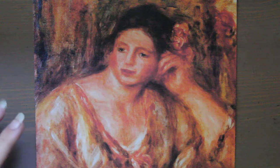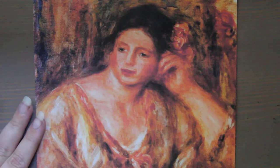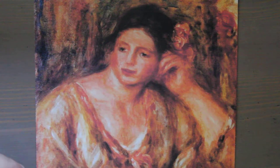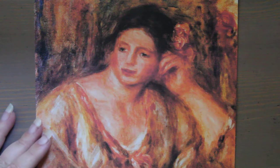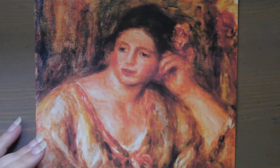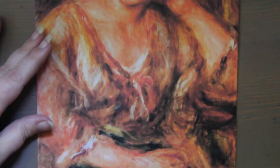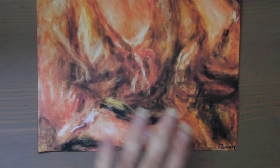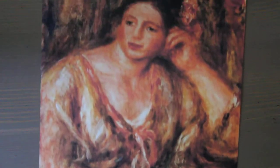This painting is called 'Madeline Leaning on Her Elbow with Flowers in Her Hair.' It is a painting of Madeline Bruno, who was a village girl, and it was painted in 1918 by the French artist Pierre-Auguste Renoir. He passed away a year later at the age of 78 after creating this. It is an oil painting; his signature is in the bottom right corner.